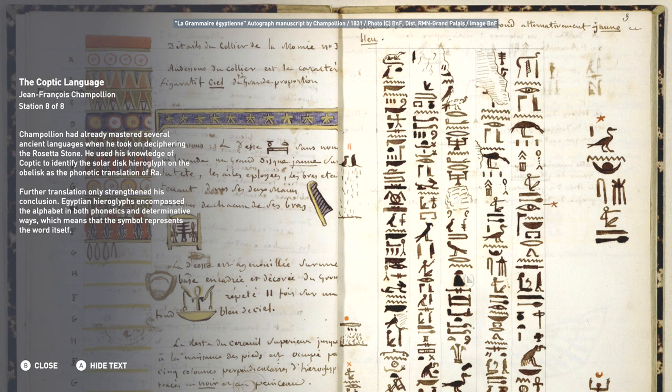Champollion had already mastered several ancient languages when he took on deciphering the Rosetta Stone. He used his knowledge of Coptic to identify the solar disk hieroglyph on the obelisk as the phonetic translation of Ra. Further translation only strengthened his conclusion: Egyptian hieroglyphs encompass the alphabet in both phonetic and determinative ways, meaning the symbol can represent the word itself.